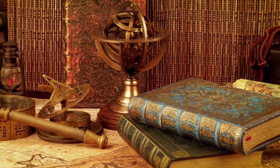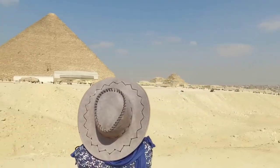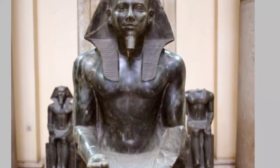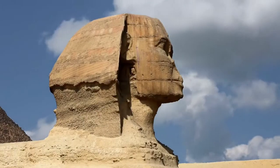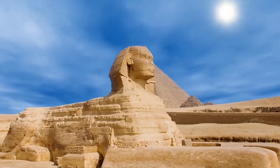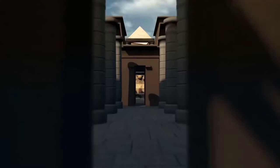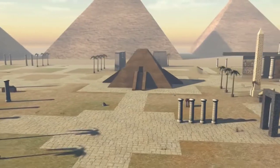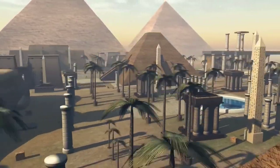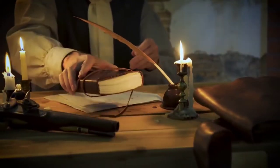According to Napoleonic legend, after spending hours alone in the King's Chamber of Egypt's Great Pyramid, the future Emperor of France emerged pale and shaken. He never revealed what had upset him, but the incident allegedly changed his life. Whether or not the story is true, it attests to the Great Pyramid's ability to capture the imagination of a great leader as well as our own. What could Napoleon have seen to elicit such a reaction? What exactly is contained within the Great Pyramid?